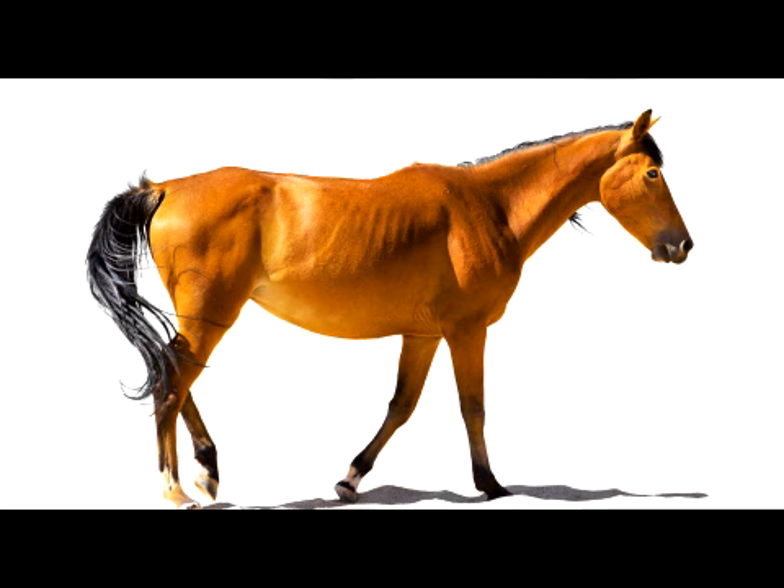So I essentially borrowed that approach, and cut out the horse from its background to make it more of a study — to make you concentrate more on the subject itself rather than the background.